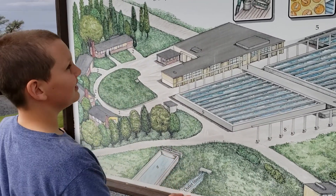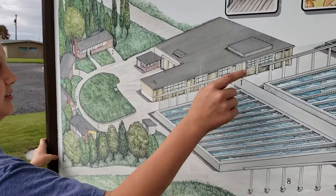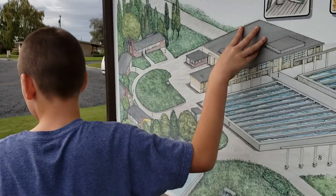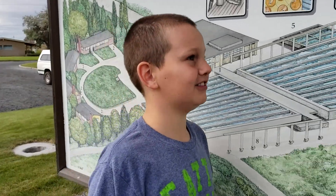And then we went inside, and inside there's lots of other stuff we can do. Cool, that was your field trip? Yeah.